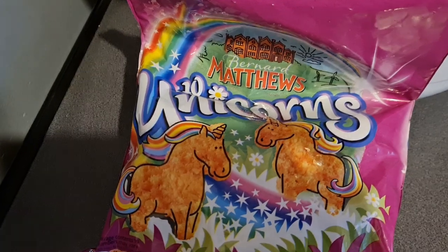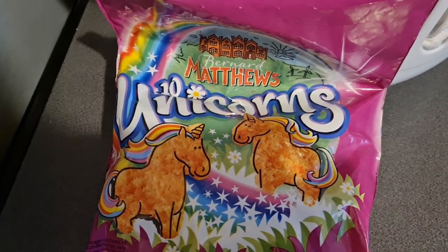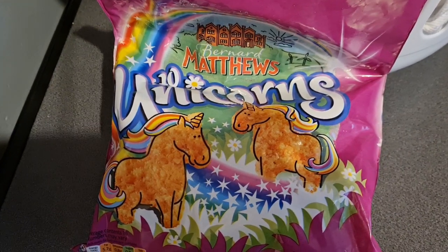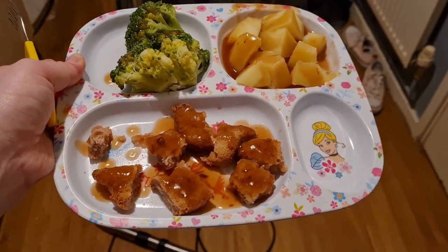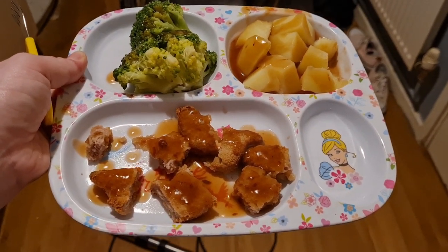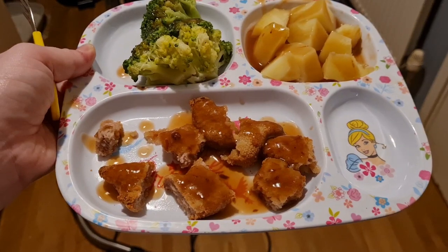Tonight I'm just feeding Olivia because Lil's is at a sleepover. She's going to have some turkey unicorns with mash, broccoli, and gravy. Here it is all dished up — it needs to cool down a little bit but she has got broccoli, turkey unicorns, and potatoes with some gravy on top.